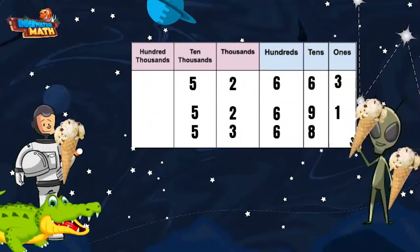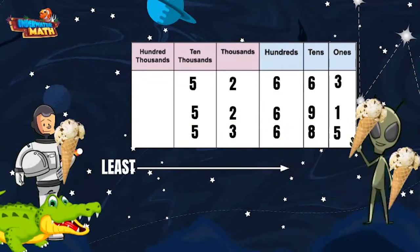Thank you. Lenny also gave me an ice cream that had 53,685 sprinkles on it. Help me put these three numbers in order from least to greatest — remember, least means smallest and greatest means largest. We already know that 52,663 is less than 52,691. We need to see where 53,685 falls in the lineup.